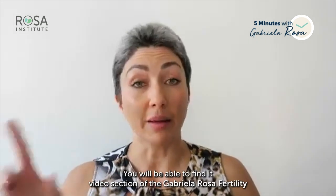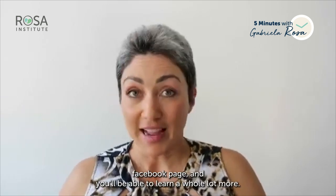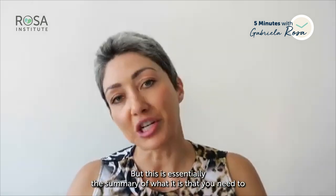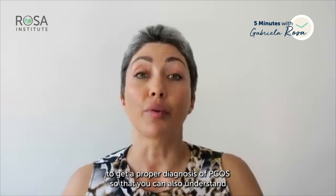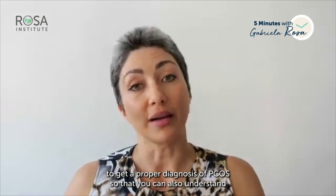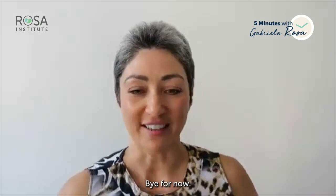I've done other videos on PCOS which you can find in the video section of the Gabriella Rosa Fertility Facebook page. This has been a summary of what you need to know and what you need to do when having testing done to get a proper PCOS diagnosis, so you can understand what needs to be treated and how to best get your results. I hope that helps — until next time, bye for now.